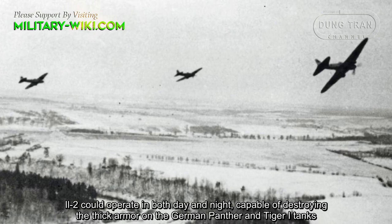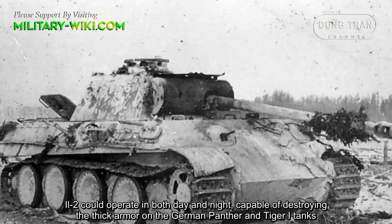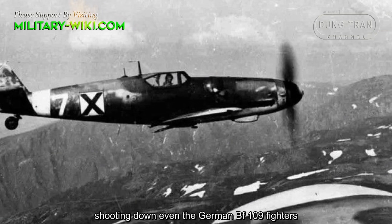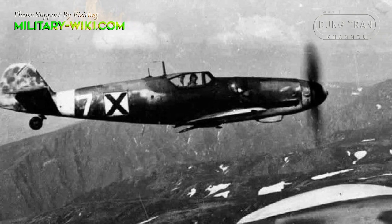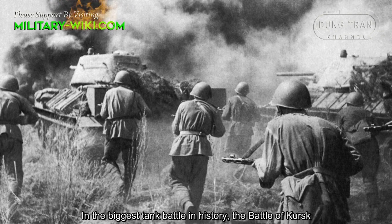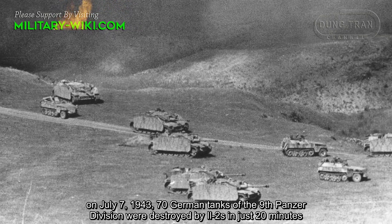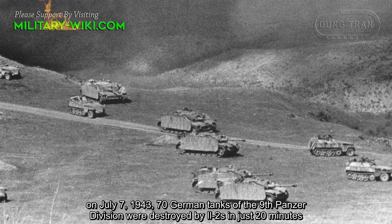The Il-2 could operate in both day and night, capable of destroying the thick armor on the German Panther and Tiger I tanks, and shooting down even the German BF 109 fighters. In the biggest tank battle in history, the Battle of Kursk, on July 7, 1943, 70 German tanks of the 9th Panzer Division were destroyed by Ilyushin Il-2s in just 20 minutes.